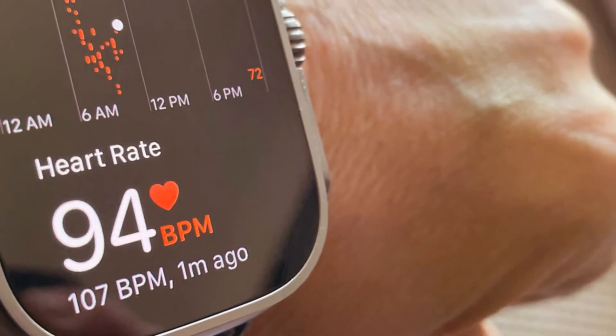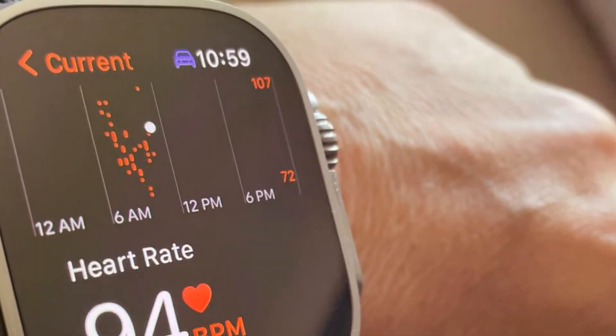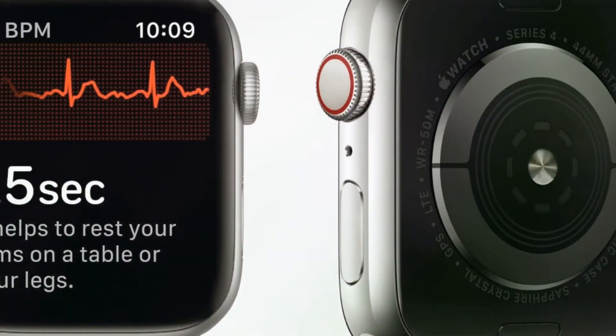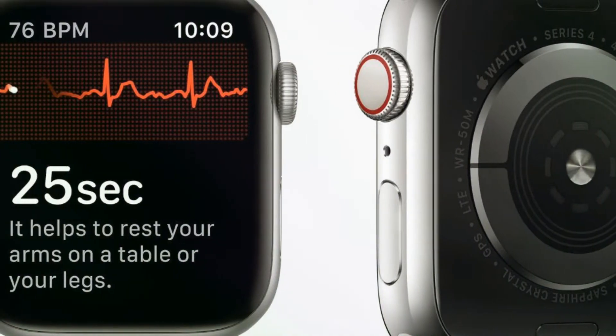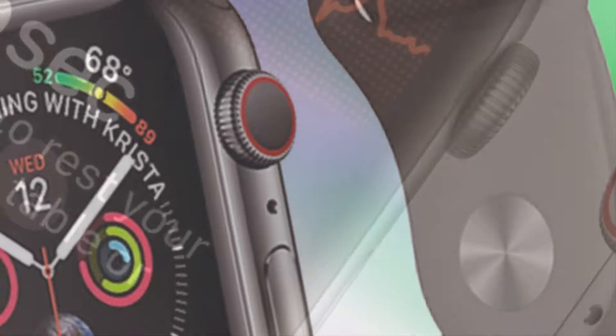We now have information on forthcoming Apple Watch improvements ranging from larger displays to blood glucose monitoring. Starting with larger displays, research group Omdia predicts significant advancements for both the normal Apple Watch and the SE next year.